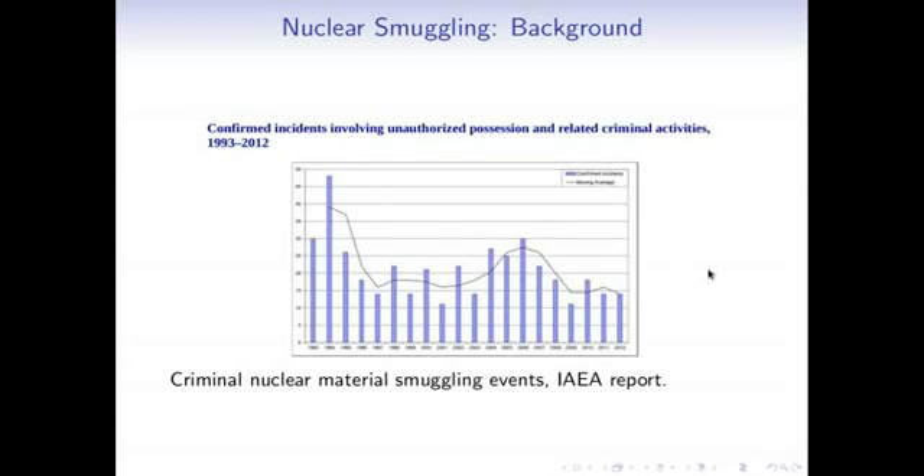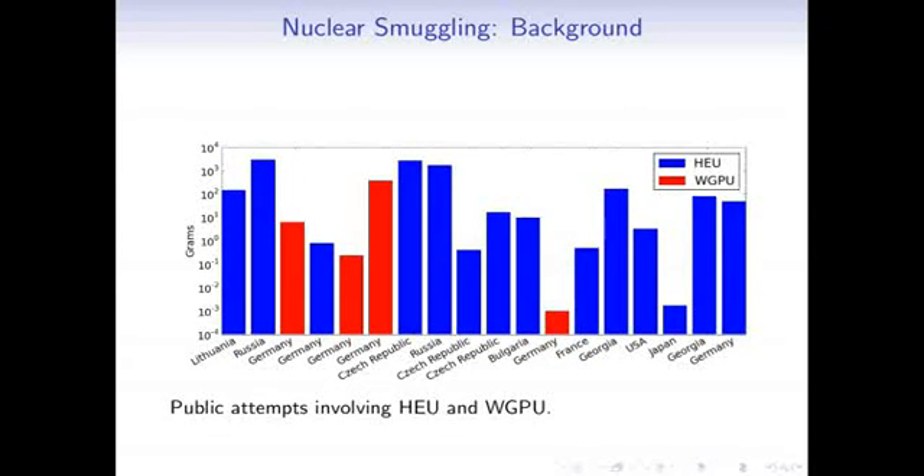You might ask, what are these instances? The IAEA used to publish a report with short one-sentence summaries of criminal instances, but they stopped publishing it in early 2000. Before they pulled it off the internet, the report showed different instances of nuclear smuggling in various countries. On the vertical axis is the amount of material on a logarithmic scale — about a gram, 10 grams, and so forth. The blue bars represent highly enriched uranium and the red bars represent weapons-grade plutonium.